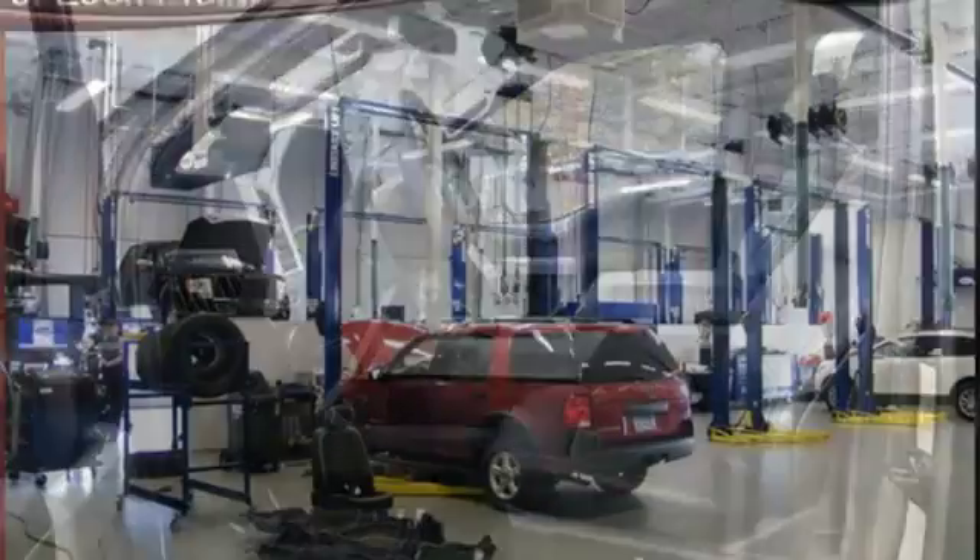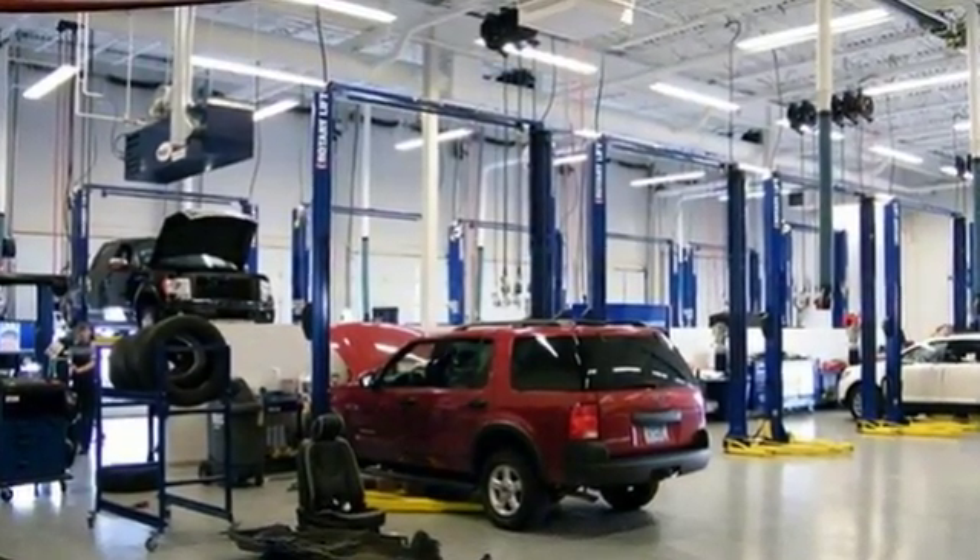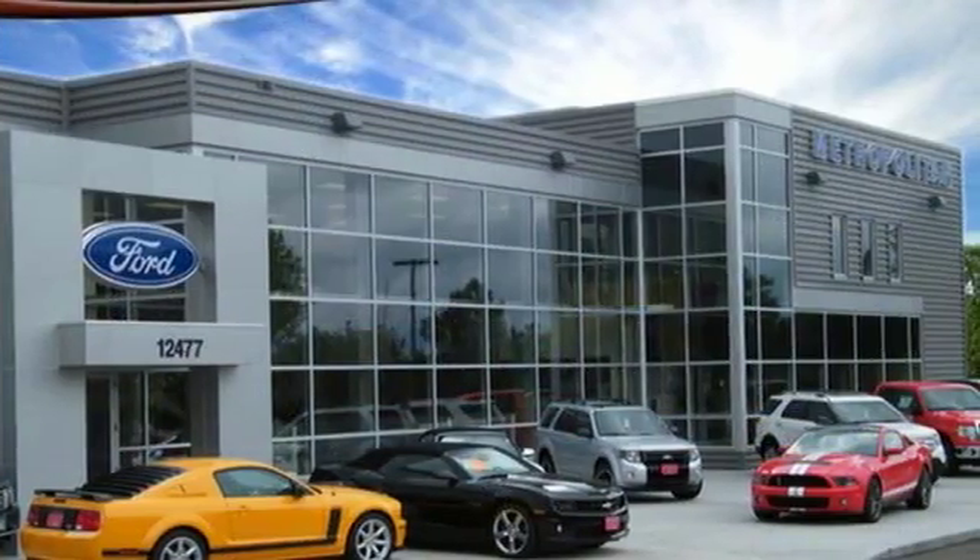The ride, handling, and braking will amaze you, allowing you to work more effectively. It offers tow-haul mode and trailer sway control.